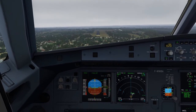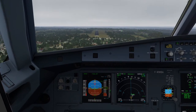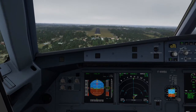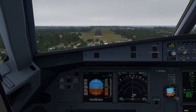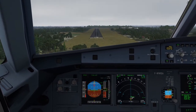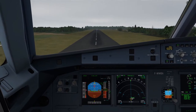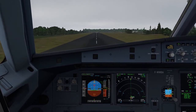500. 400. 100 above. 300. Gear up minimum. 200. 100. 100, 50, 40, 30, 20. Retard. Retard. Retard.